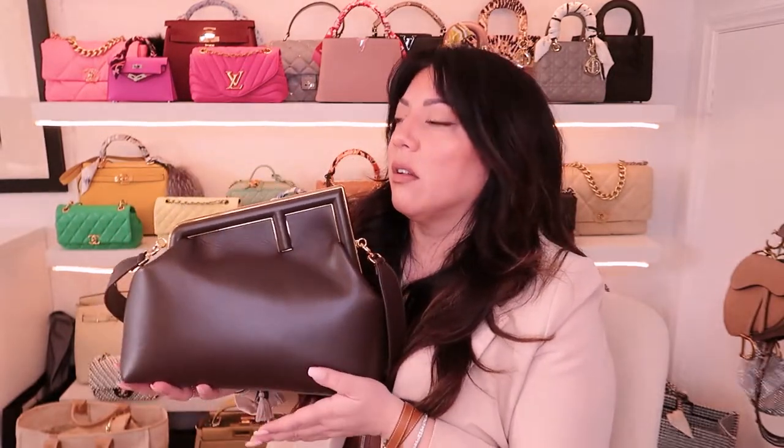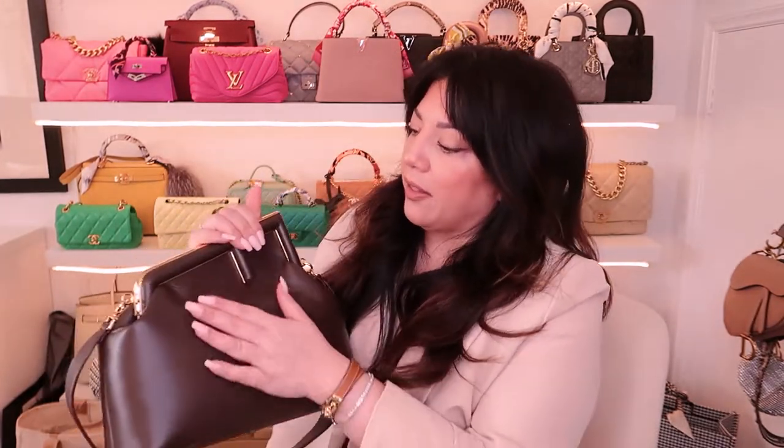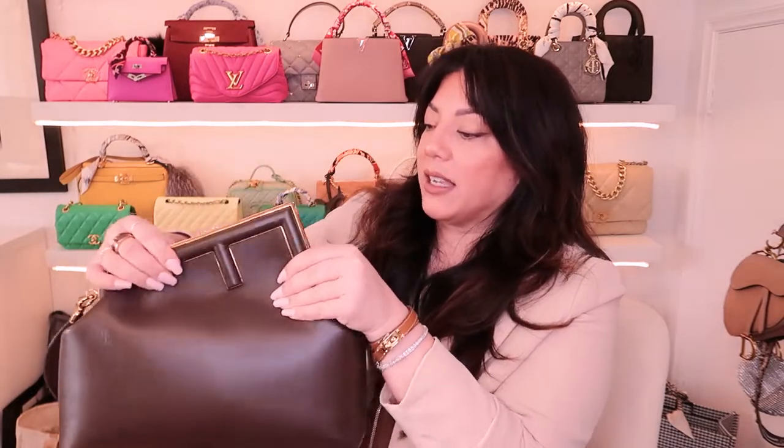This is in the larger size — I think this is the 31, correct me if I'm wrong. The smaller one I think is the 23 or 25. Because of the shape of the bag there's some unusable space at the top section, and I carry a little bit of stuff, so I didn't want a tiny bag. This one comes with a beautiful wide shoulder strap, whereas the smaller size actually comes with a very skinny crossbody strap.